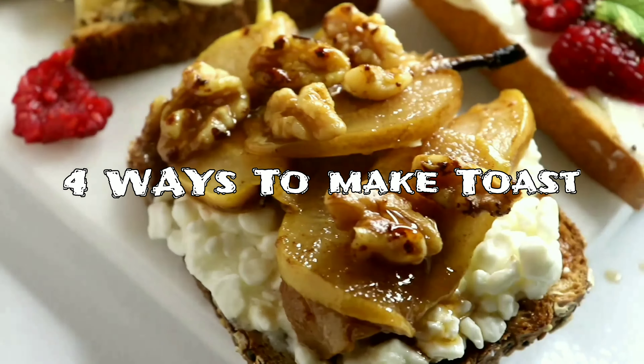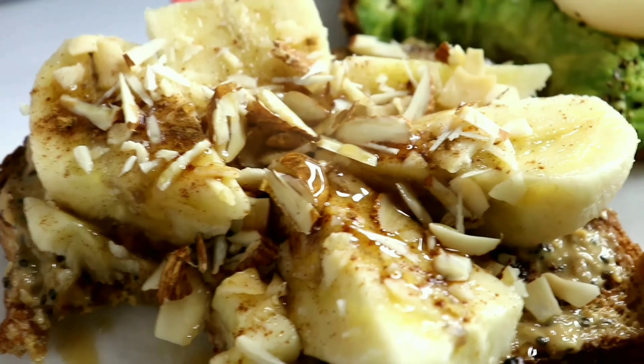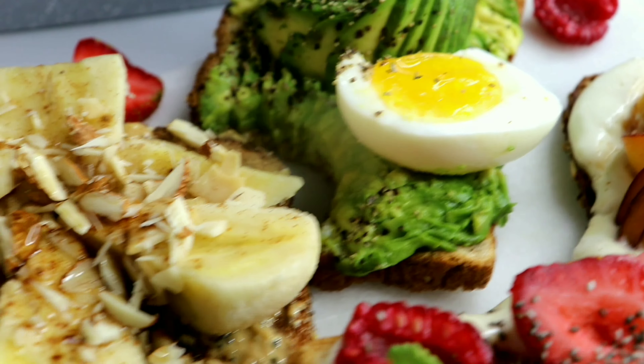Hey guys, welcome back to our channel! Today we have four different ways of making toast. There are so many ways of making toast and getting all those delicious toppings on top. Today we have one savory and three sweets — it's so delicious. Please let me know which one is your favorite, so let's make some toast!